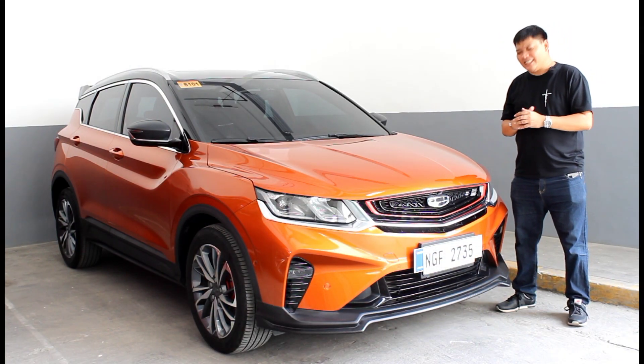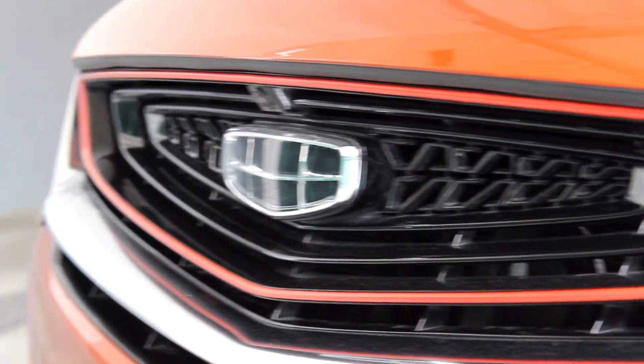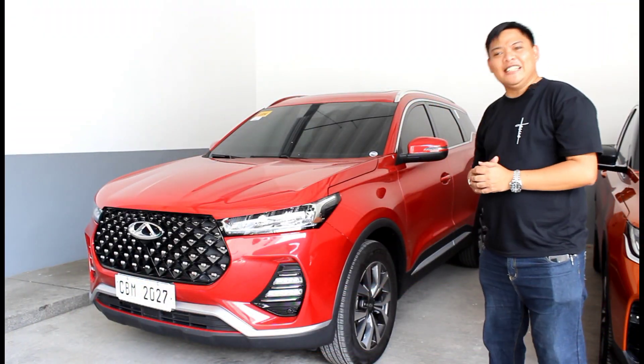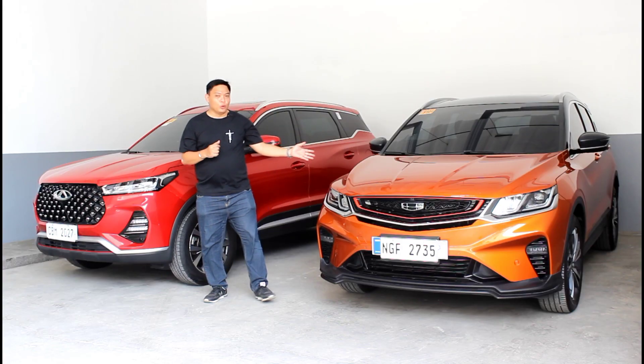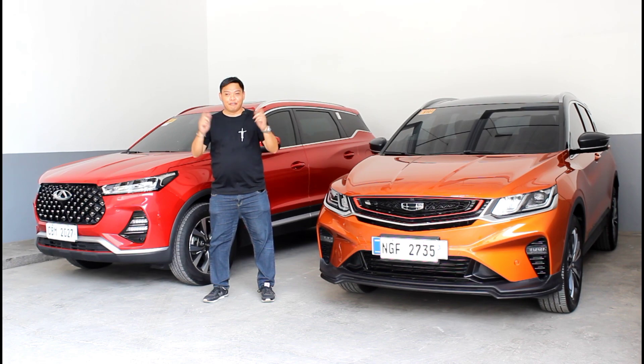It's been almost two years since this was initially released, yet even up to now, this still has that wow factor that not many competitors can rival. But now we have the Chery Tiggo 7 Pro, and the Geely Cool Ray may have set the bar high, but let's see if this can raise the bar even further.